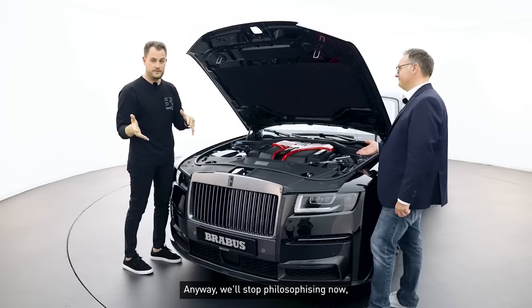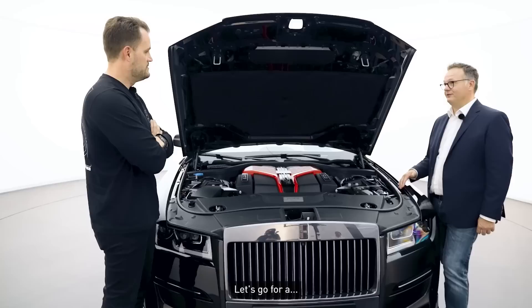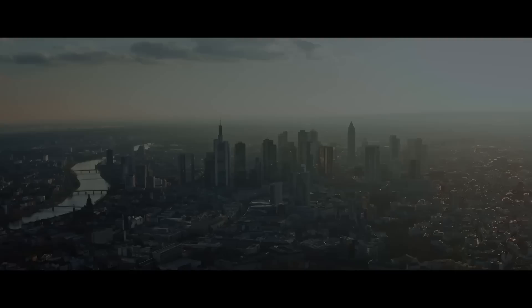It's a hard internal discussion — where we always shoot the sharpest criticism at each other before it goes to market — and the path of treating such a product with due respect while also very consistently implementing the Brabus DNA is what has made these last projects successful. Let's wrap up — shall we take it for a spin? Let's do a lap!